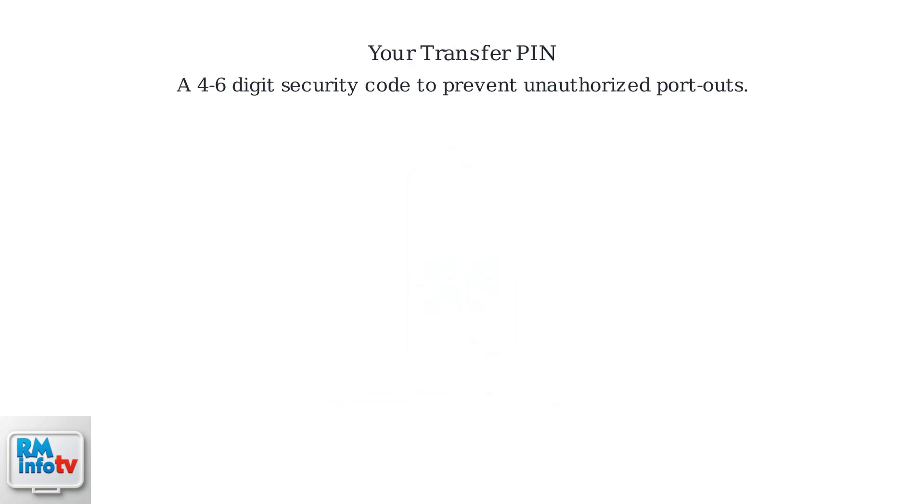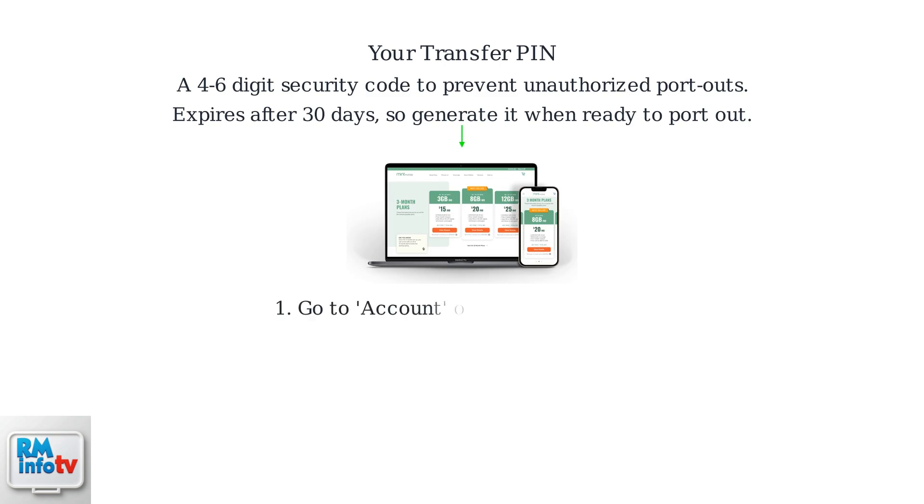Next, you'll need a transfer pin. This four to six digit code is a security measure to prevent unauthorized port outs. Generate it within the Mint Mobile app or website, usually in the account or port out section. Note that the transfer pin is time sensitive, typically expiring after 30 days, so generate it close to when you plan to port out.